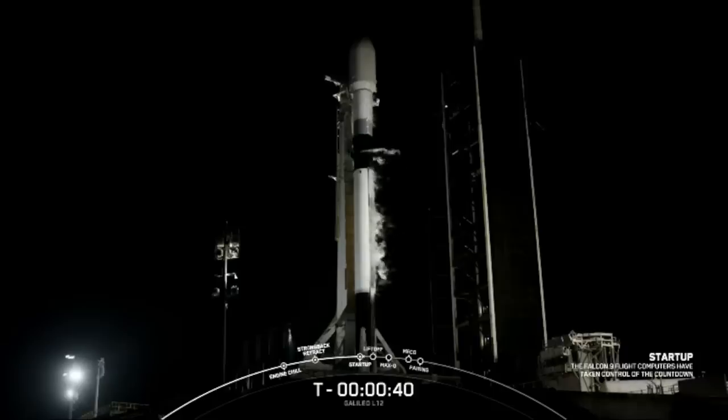Go for launch. You heard that final go for launch from the launch director. All systems are go for a launch of Falcon 9 and Galileo L12.